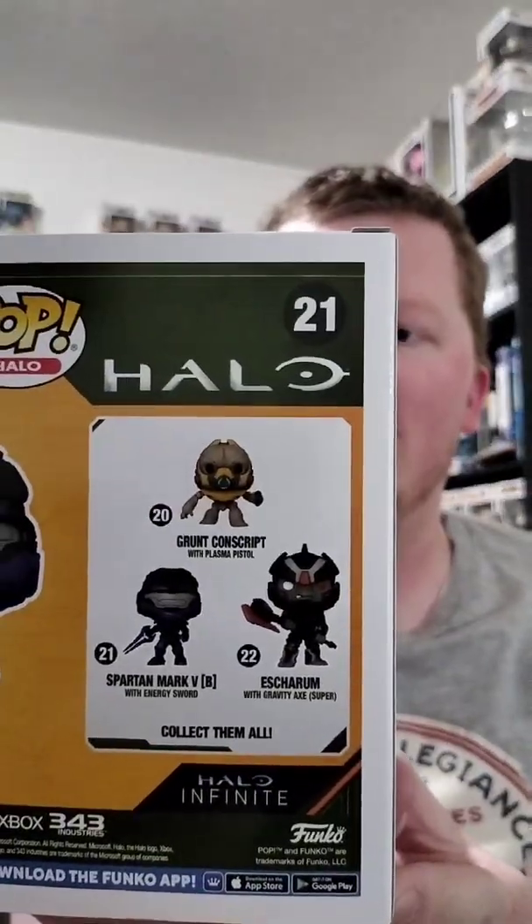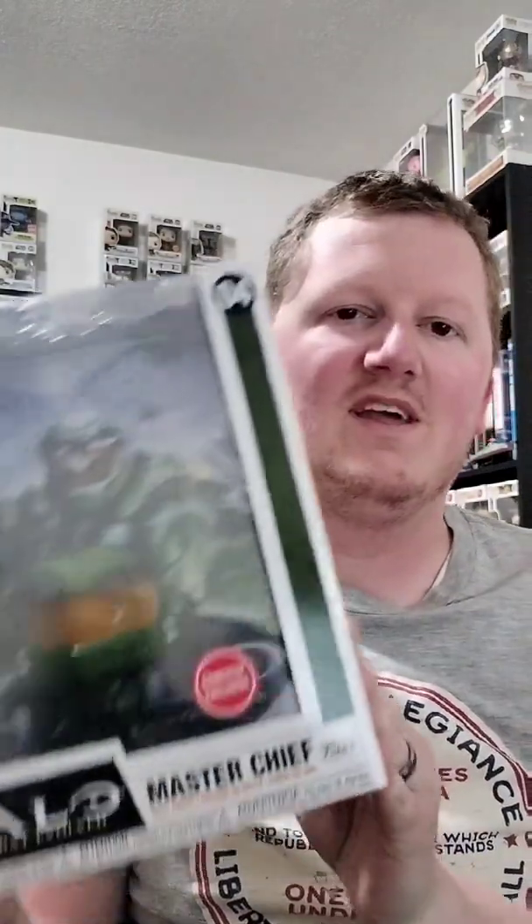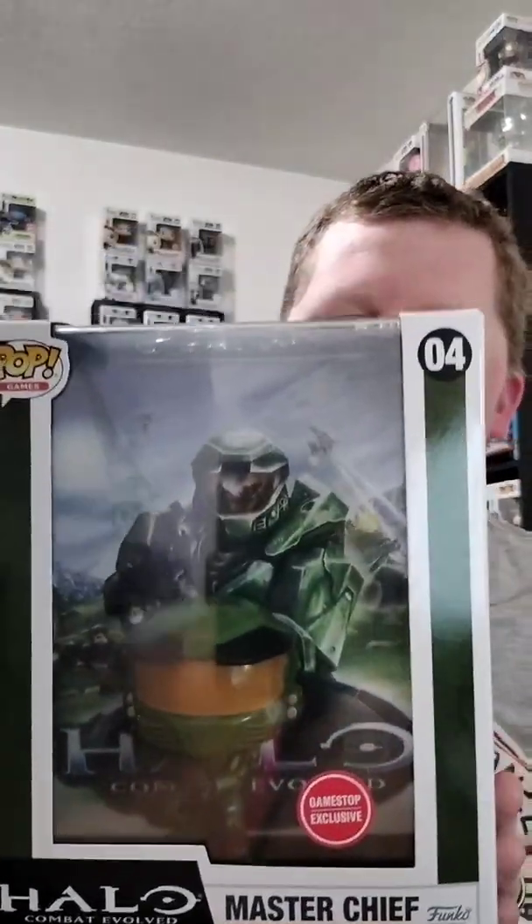So now I've got Master Chief and I've got Spartan. There's a grunt and an SRM that I need to grab to complete the set. On top of that, I did a separate order from GameStop as well.